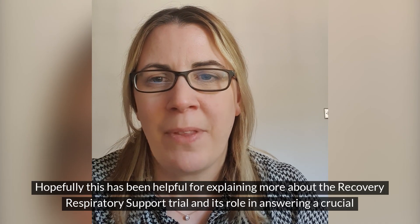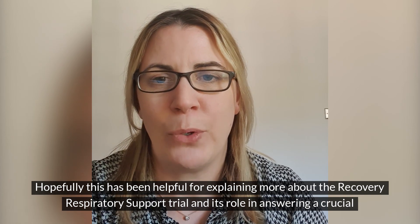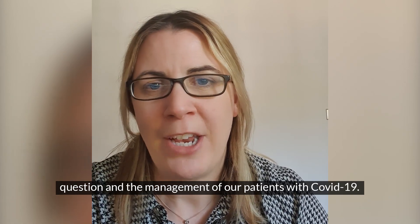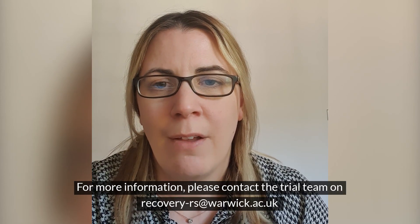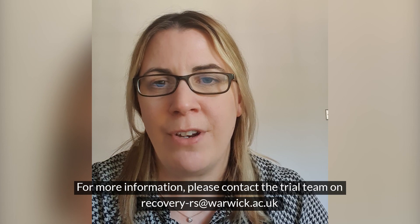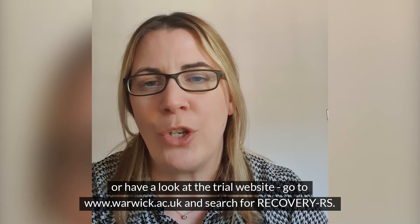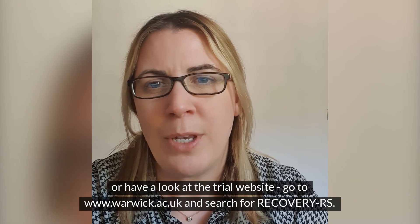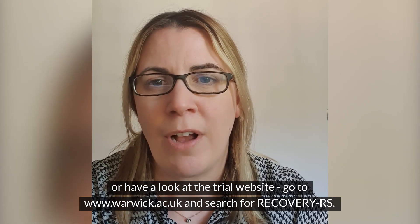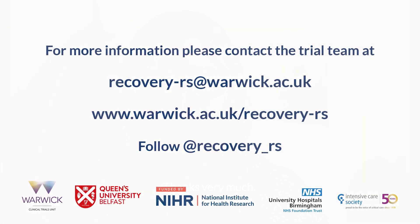Thanks Paul and Nick. Hopefully this has been helpful for explaining more about the Recovery Respiratory Support trial and its role in answering a crucial question in the management of our patients with COVID-19. For more information please contact the trial team on recovery-rs@warwick.ac.uk or have a look at the trial website at www.warwick.ac.uk and search for recovery-rs. Thanks very much.